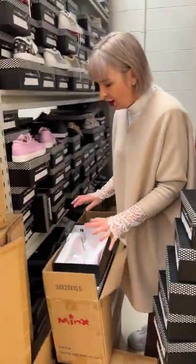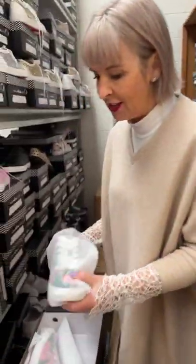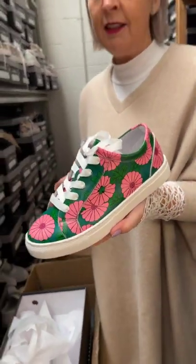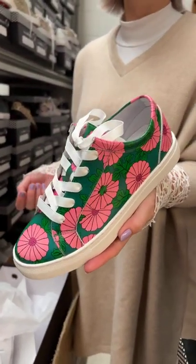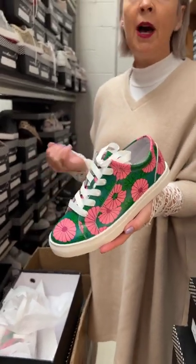Look at this — this is the Bandit sneaker in a new colorway called Pink Lily Pad. It's so cute — bright and fresh! Particularly for these winter months or going into spring, what a cool punch of color. If you're traveling overseas, people will stop you in the streets.